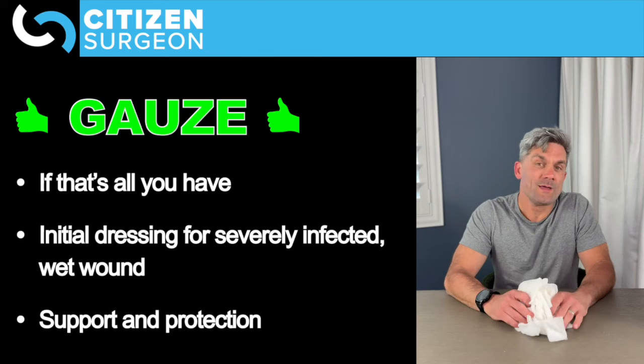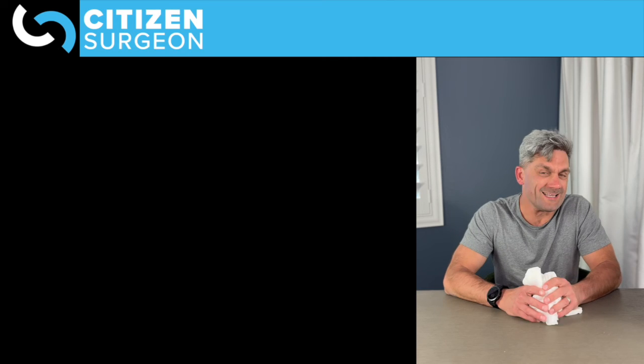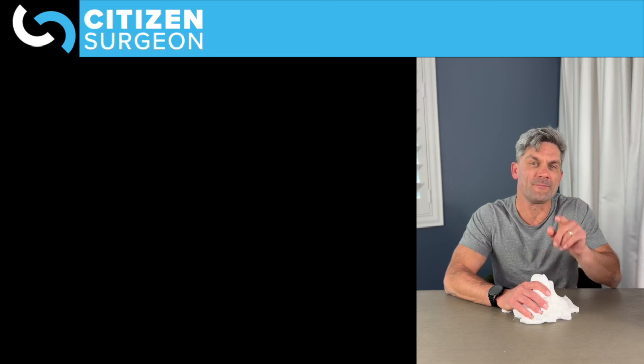I hope you enjoyed that today. That was just a quick video on gauze and why it's really limited in its usefulness for wound healing. If you have any questions, leave them in the comments below. As always, study hard, stay safe — I'll see you next time.